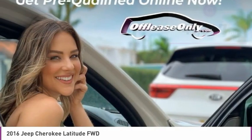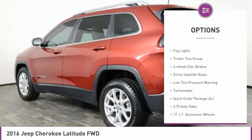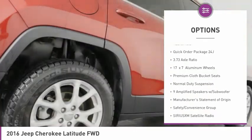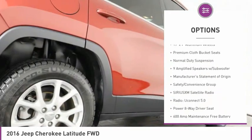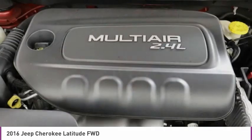Here are some of this vehicle's great options: electronic stability control, alloy wheels, active grille shutters, brake assist, fog lights, trailer tow group, four-wheel disc brakes, Sirius satellite radio, low tire pressure warning, and tachometer.